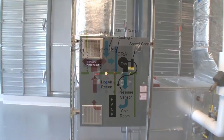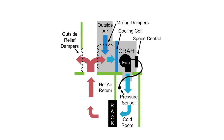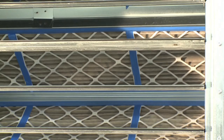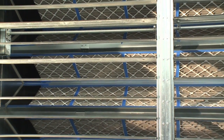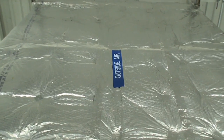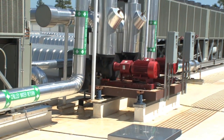NetApp uses our own proprietary pressure control cooling technology to exactly match the airflow required by the IT equipment with the cooling system. This technology provides an evenly distributed airflow at much higher temperatures without hot spots, thus increasing the hours outside air can be drawn in as the sole source of cooling, keeping the chiller plant off.